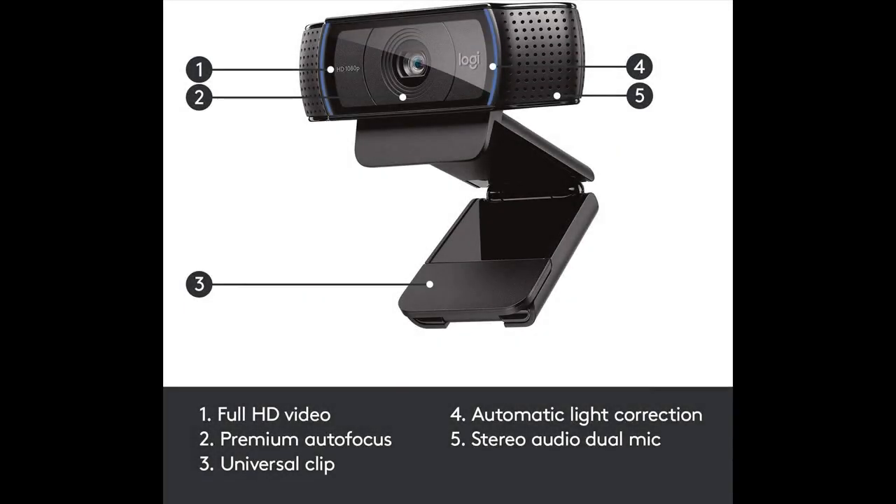Brighter Images: equipped with automatic HD autofocus and light correction, this streaming webcam fine-tunes to your lighting conditions to produce bright, well-contrasted images, even if you're in a dim setting.